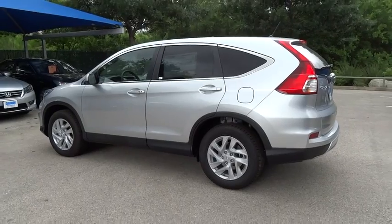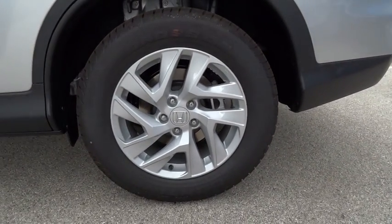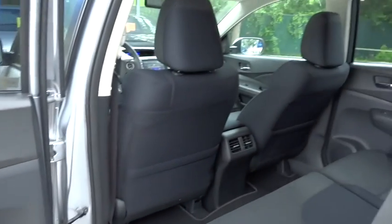Keyless entry, cruise control, floor mats, AM-FM stereo radio, FWD, rear defrost, backup camera, MP3 player, bucket seats, and fog lamps.